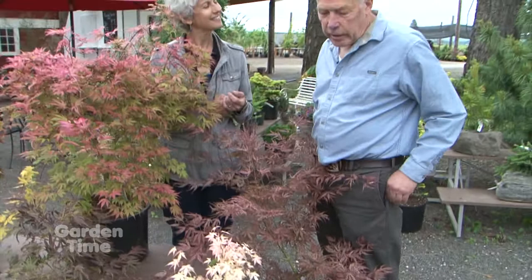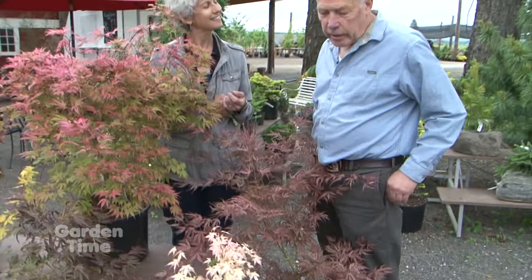He was going through seedling maples and he saw one with variegated leaves, so he set it aside. At the end of the day, he brought it to me and showed me, and I said, well, if this ever amounts to anything, we'll name it after you. And that was 15 years ago — and it's a very popular variety now.